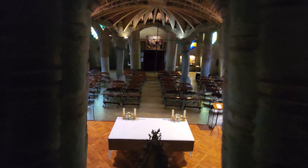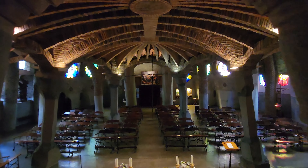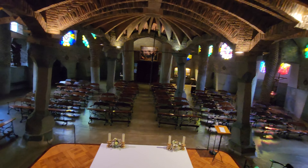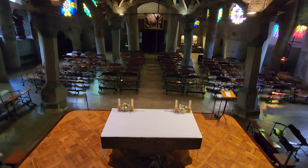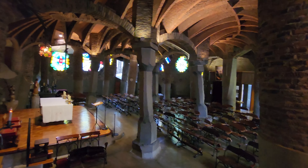This must be the choir place up here, up at the little balcony. It's kind of cool.